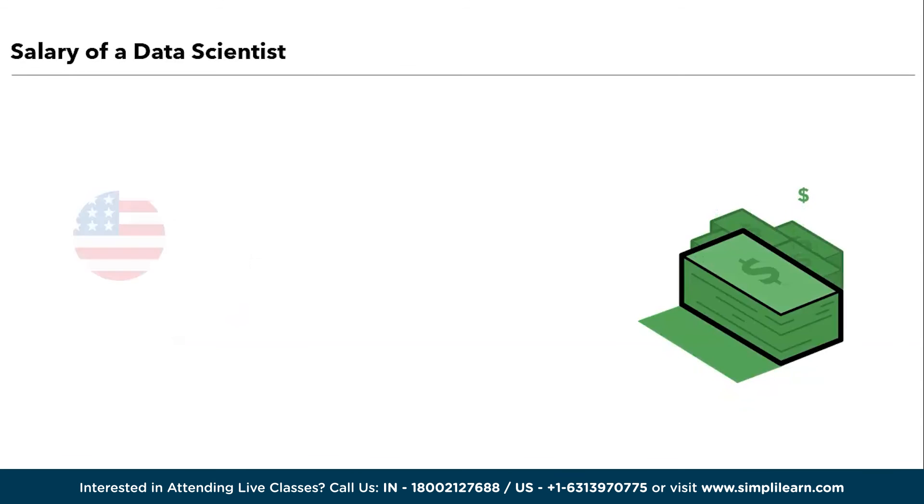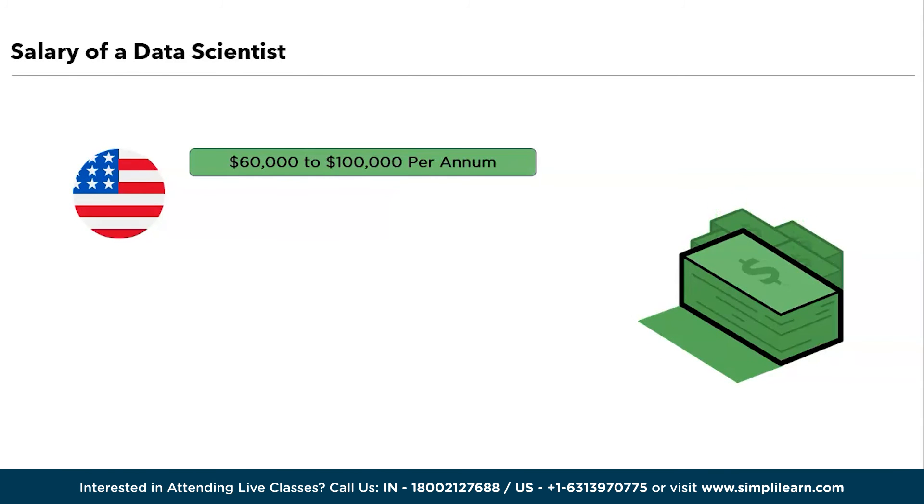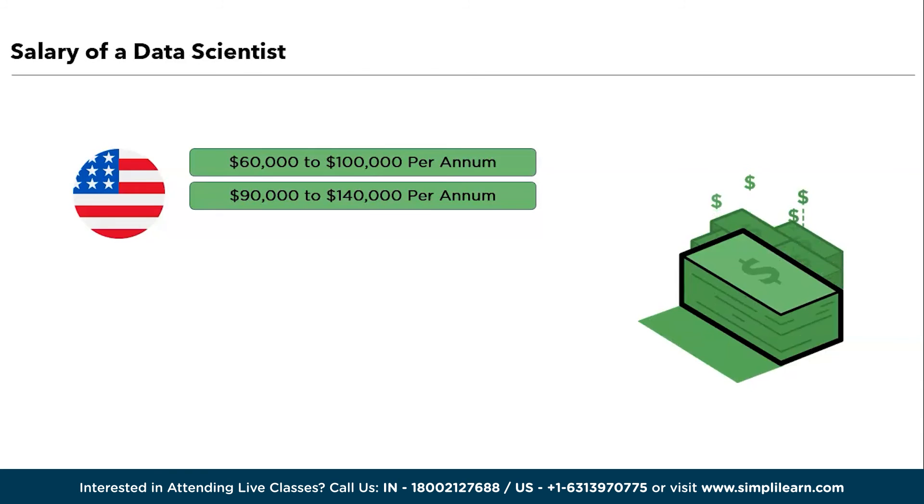If you're in the USA and you're an entry-level data scientist, you can expect an average salary of $60,000 to $100,000 per annum. If you're an intermediate data scientist, you can expect around $90,000 to $140,000 per annum. If you're an experienced data scientist with more than three or four years of experience, you can expect an annual salary of $140,000 to $150,000 per annum.